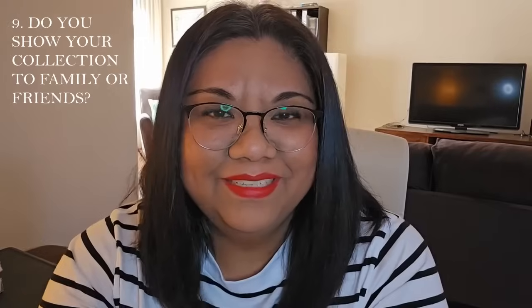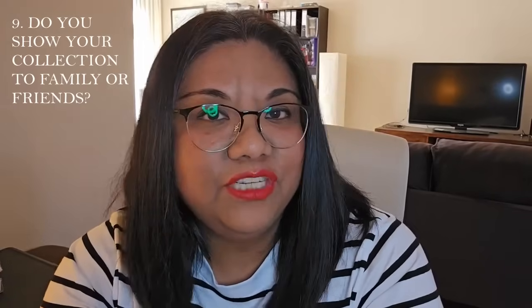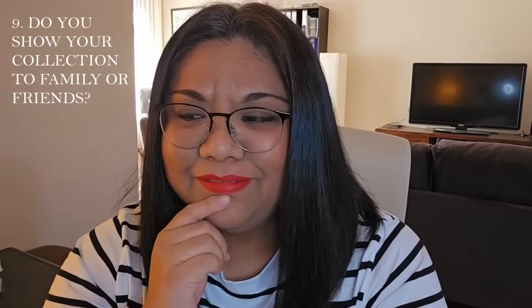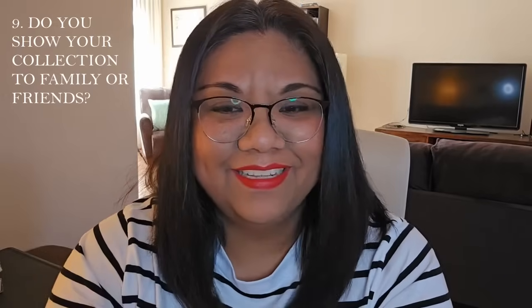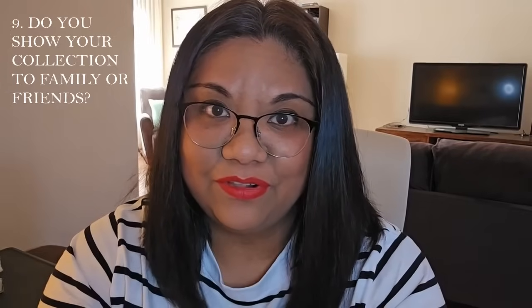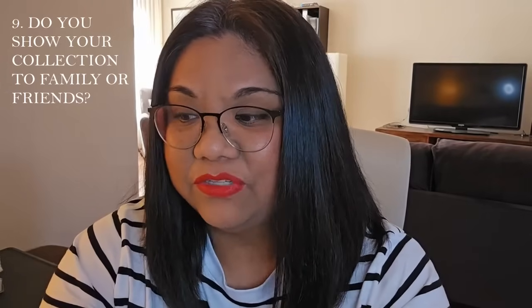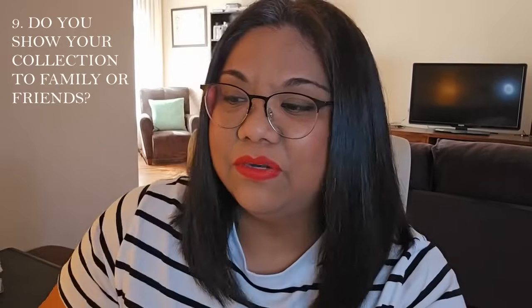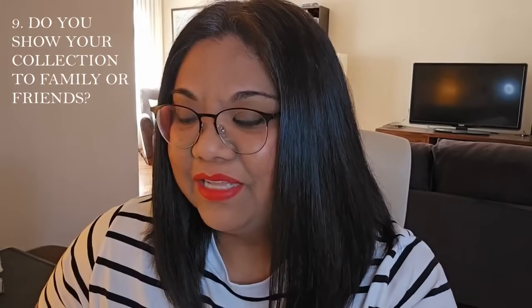Number nine: do you show your collection to friends and family? The answer is no, not really. My mom will come visit and see my collection and try different things, but I don't really share it with anyone else. I do share it with you guys on YouTube though — it's really nice to have this outlet to share a hobby I enjoy so much. Family and friends aren't really into perfumes as much as I am.